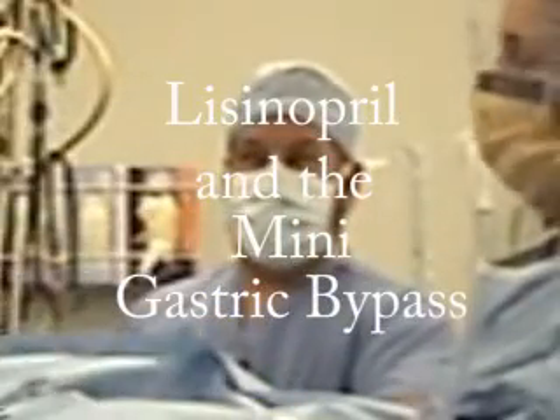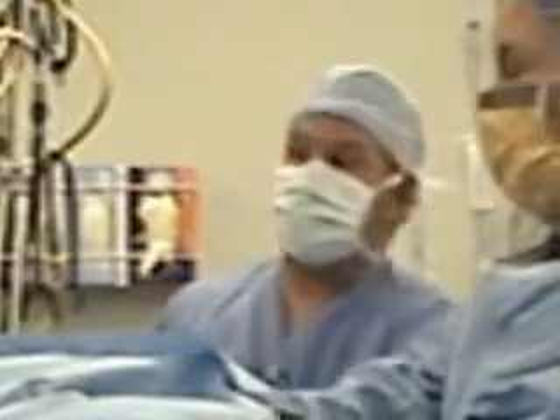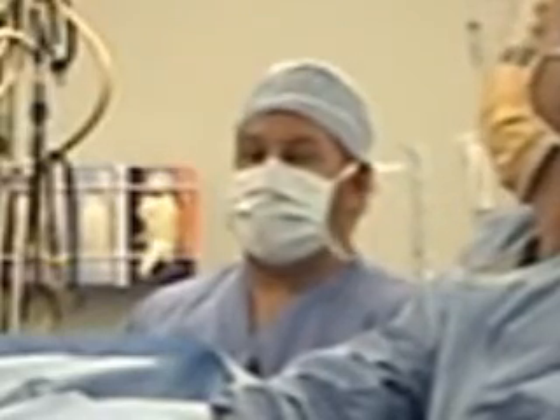Hello and good day. This is Dr. Hans Garendes. I'm Dr. Rutledge, an anesthesiologist. I'm in the operating room here with you today to talk about the antihypertensive medication, lisinopril.